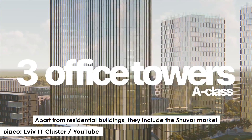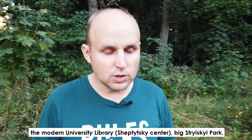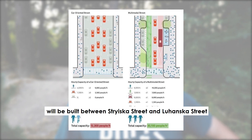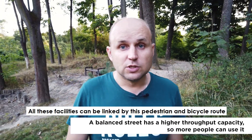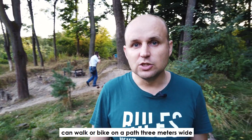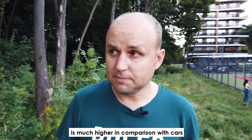Besides, there are innumerable local magnets and places of interest along the route of the future Green Line. Apart from residential buildings, they include the Shuvar market, the theological seminary, the university campus, the modern university library which we call Sheptycki Center, the big Strysky Park, the park of culture, and the future IT park that will be built between Strysky Street and Lugansky Street. All these facilities can be linked by this pedestrian and bicycle route. Can you imagine how many thousands of people per hour can walk or bike on a path just 3 meters wide? It's by far much more efficient than cars — its efficiency in terms of usage of one square meter of infrastructure is much higher in comparison with cars.